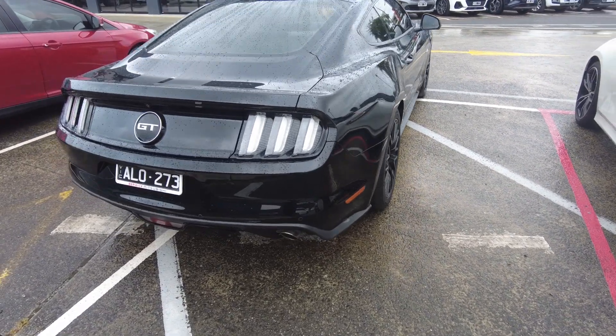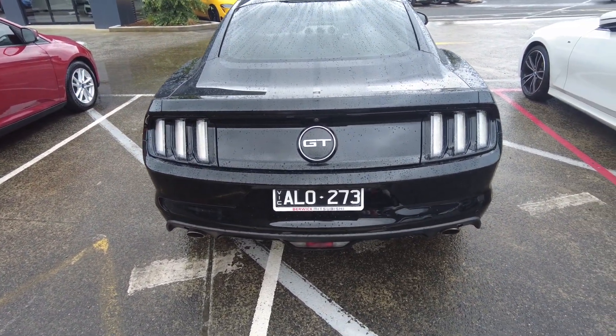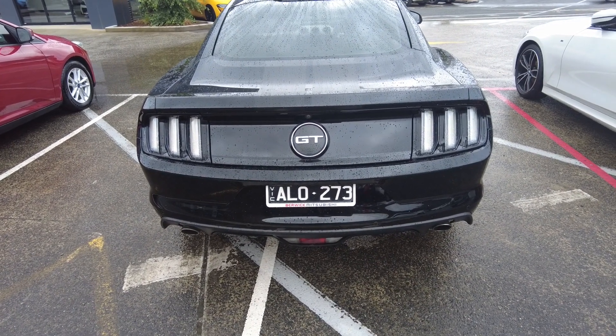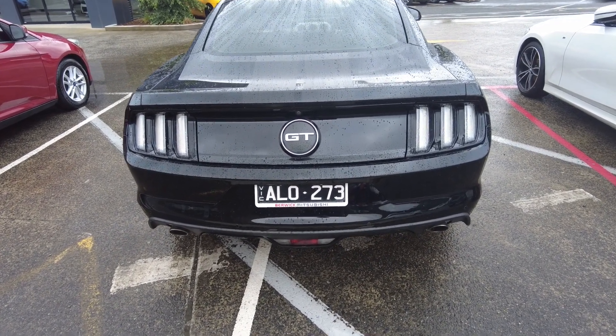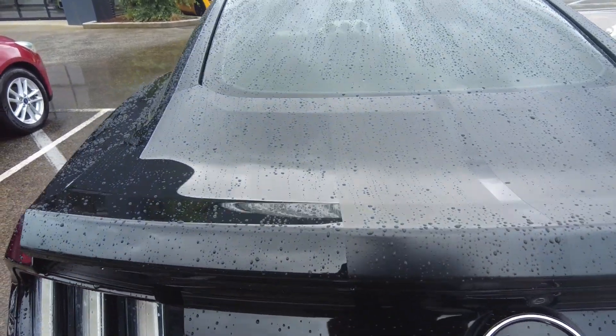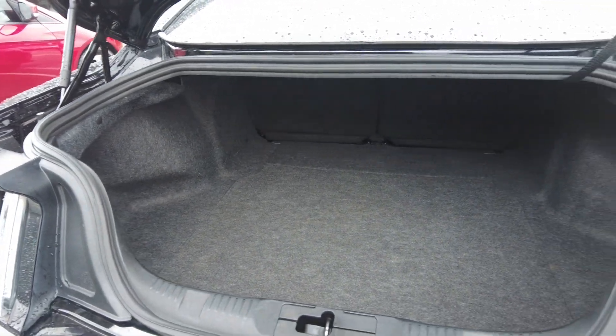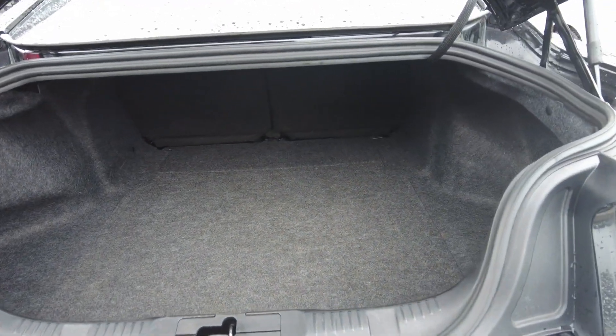Starting off around the rear of the car, it is fitted with a reverse camera, reverse parking sensors, a dual outlet exhaust, LED tail lights, and of course the iconic GT badge at the rear. It does maintain some practicality with a fair chunk of cargo space in the rear.